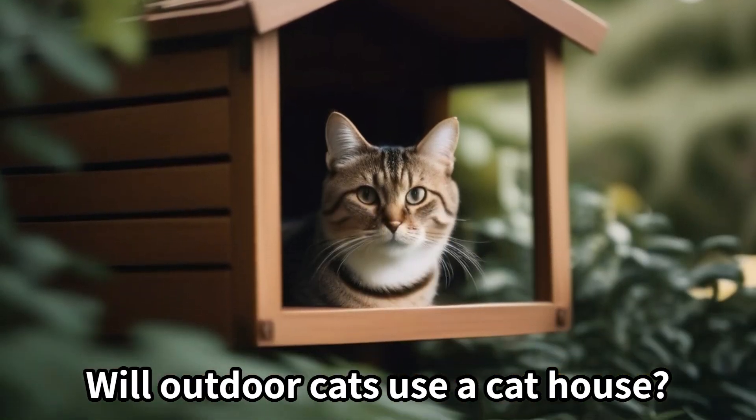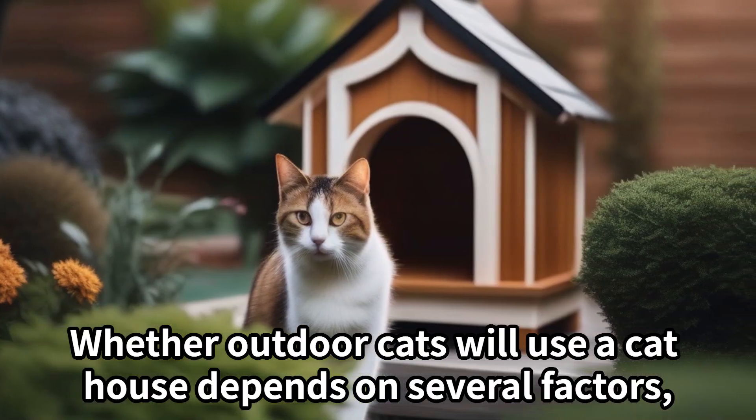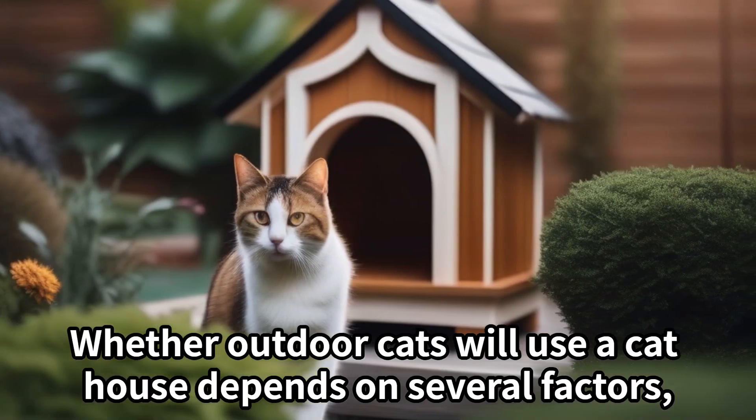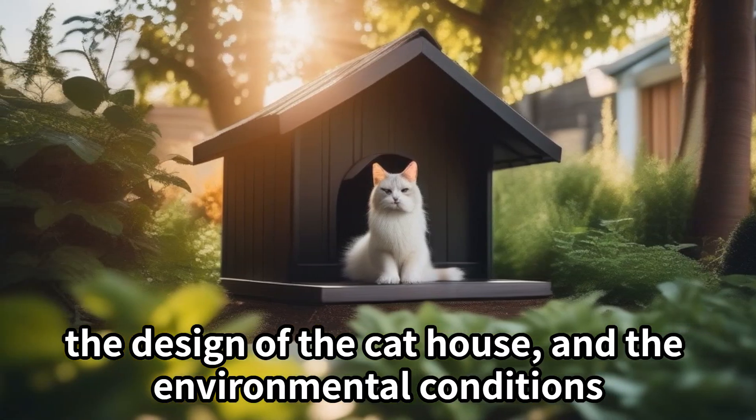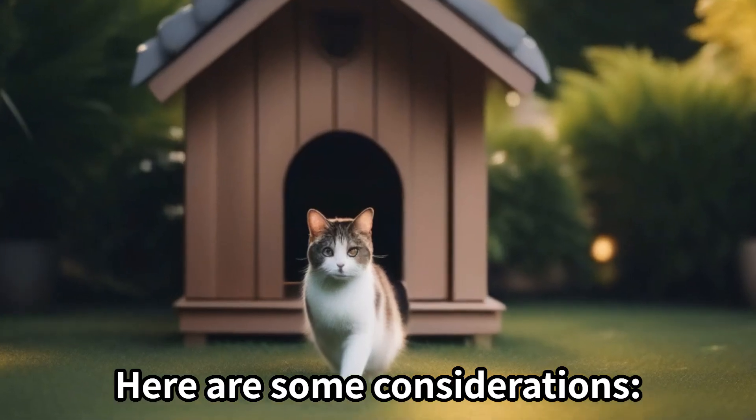Will outdoor cats use a cat house? Whether outdoor cats will use a cat house depends on several factors, including the cat's personality, the design of the cat house, and the environmental conditions. Here are some considerations.